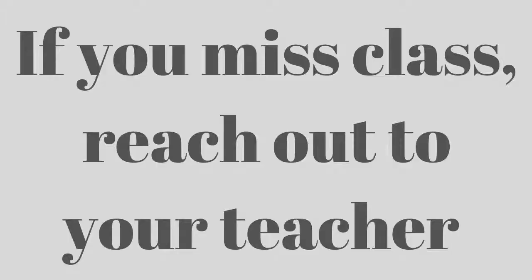Third, if you miss part of the topic in class, make sure that you reach out to your teacher later and request for the missed part to be explained again. It is best if you can do this on the same day or as early as possible.